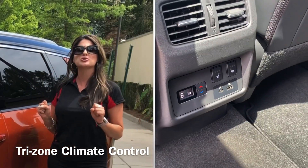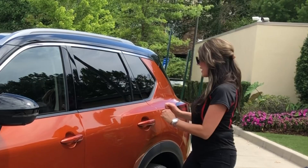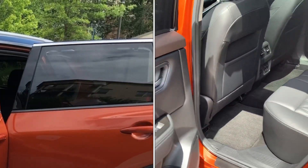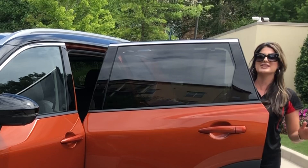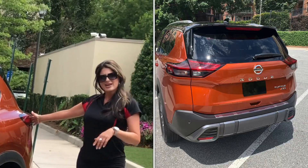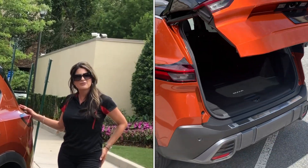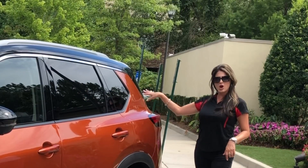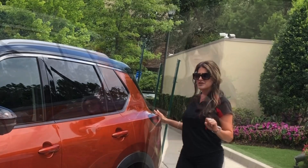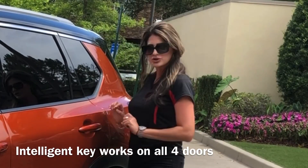Tri-zone climate control — the passengers in the back can control the heat and air conditioning. The doors open up just about 90 degrees with the new front design. Moving to the back, you will get your motion-activated liftgate. As long as your key fob is on you, you can slide your foot under and the trunk will open to your user-friendly height. And your intelligent key is now on all four doors.